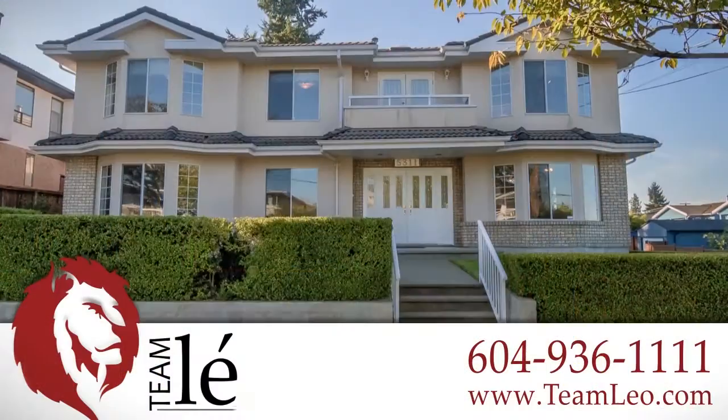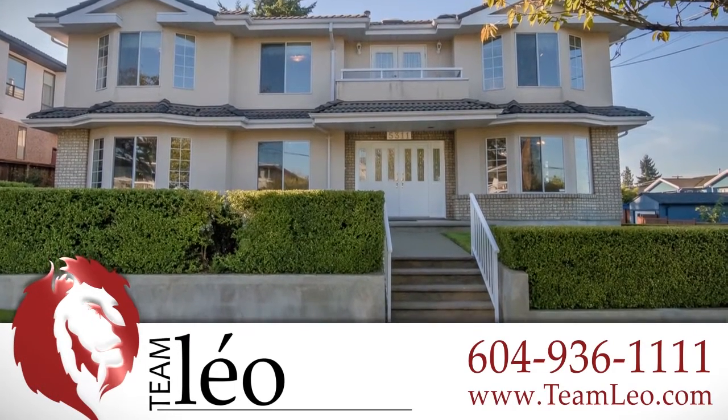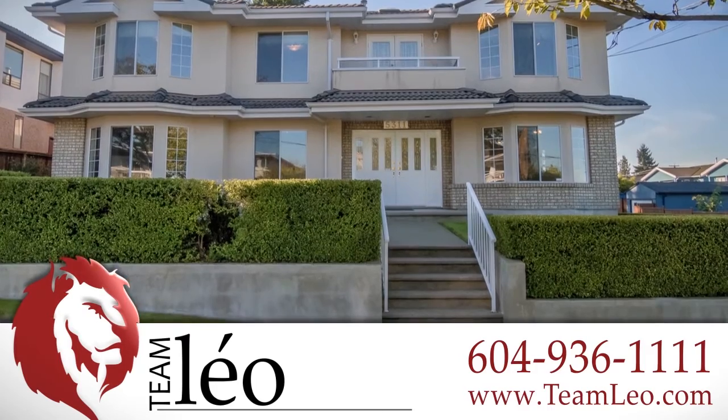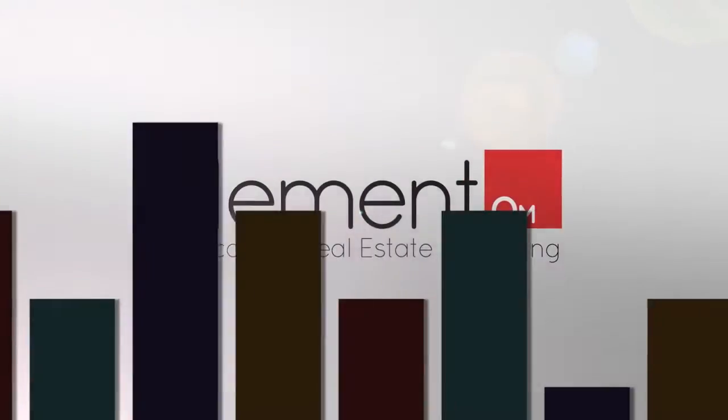For more information about this home, or to schedule a private viewing, please contact Team Leo. If you like the video, let us know by liking it, subscribing to the channel, or sharing it with friends.